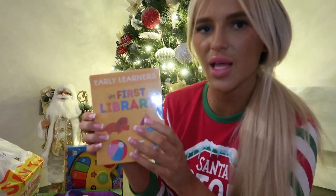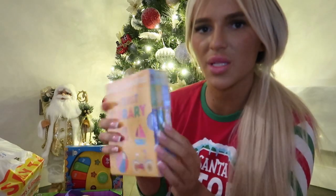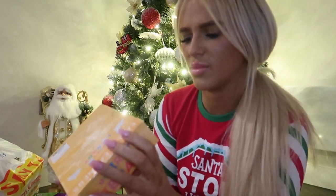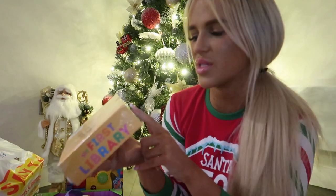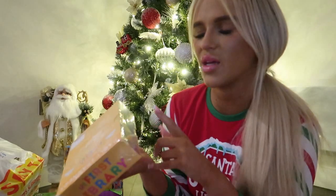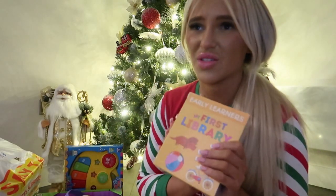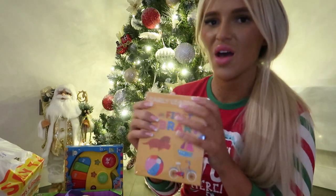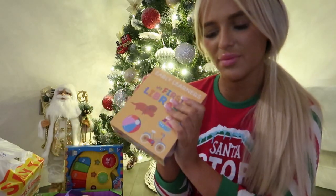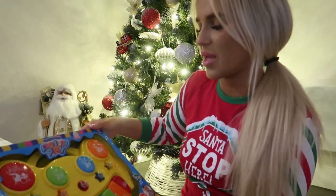I also got her this My First Library little book set from TK Maxx. You get three books in it — one says 'Big and Small', the next is 'Counting', and the last is 'First Words'. Obviously she's not going to be able to use these until she's older — not at six or seven months — but I got them for the future.